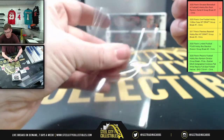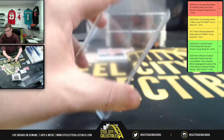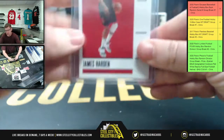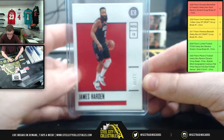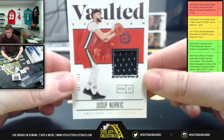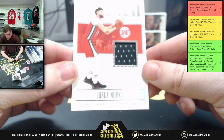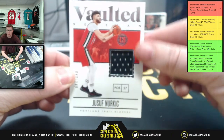James Harden is now with the Nets out in Brooklyn. Do you think Brooklyn's going to win the NBA title this year? Two going to James. We also have the Vaulted Veteran Joseph Nurkic, forty-eight of one-forty-nine — eight going to James.